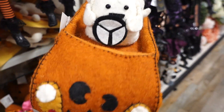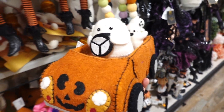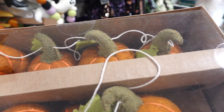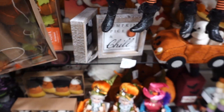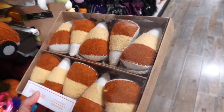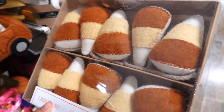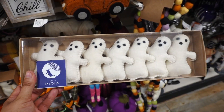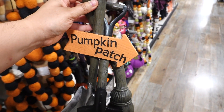I spotted some garland — look at this pumpkin one. I love the little stems on this one; this one is $14.99. I also like this candy corn one just because the colors are very light — not that very neon bright color — and this one is $12.99. I even spotted a ghost garland; this one is $14.99.